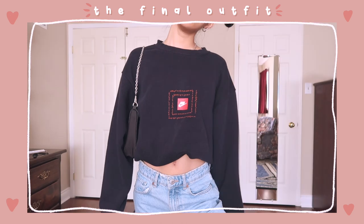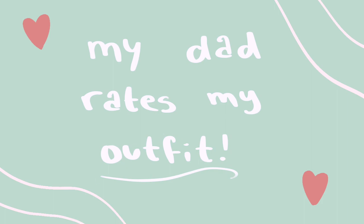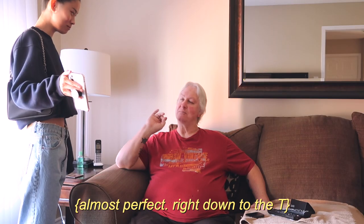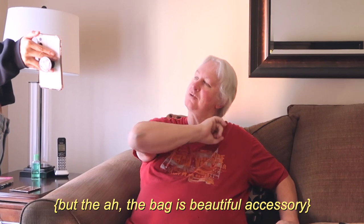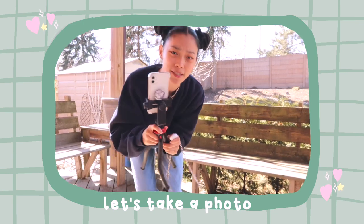This is the final outfit: blue crew neck, jeans, and the bag. We're going to get shoes when I go get coffee. I want to go get my dad's reaction and see how he rates it. Dad reacts: 'You did just wonderful, it's almost perfect right down to the T. The bag is a beautiful accessory — job well done, 10 out of 10.' It's literally negative five outside but I got my phone on a tripod with a bluetooth remote to take the photo.